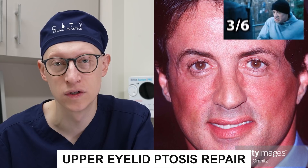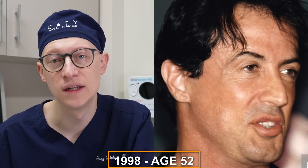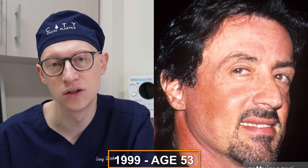It also looks like he may have had his upper eyelid ptosis repaired, or at least partially repaired, and that's what I'm appreciating in these images. In 1998 at the age of 52, there are no noticeable changes. Same in 1999 at the age of 53.